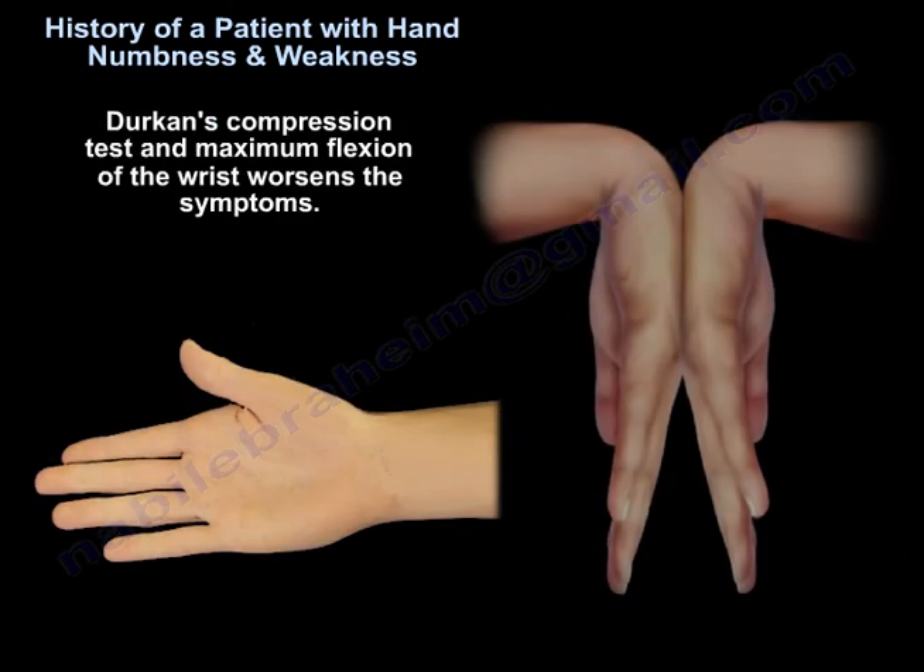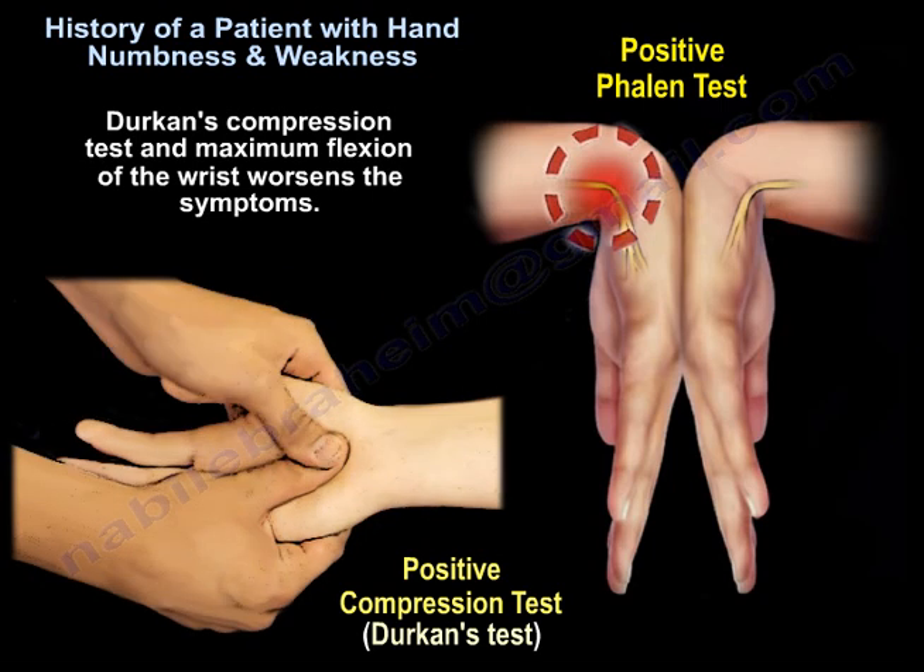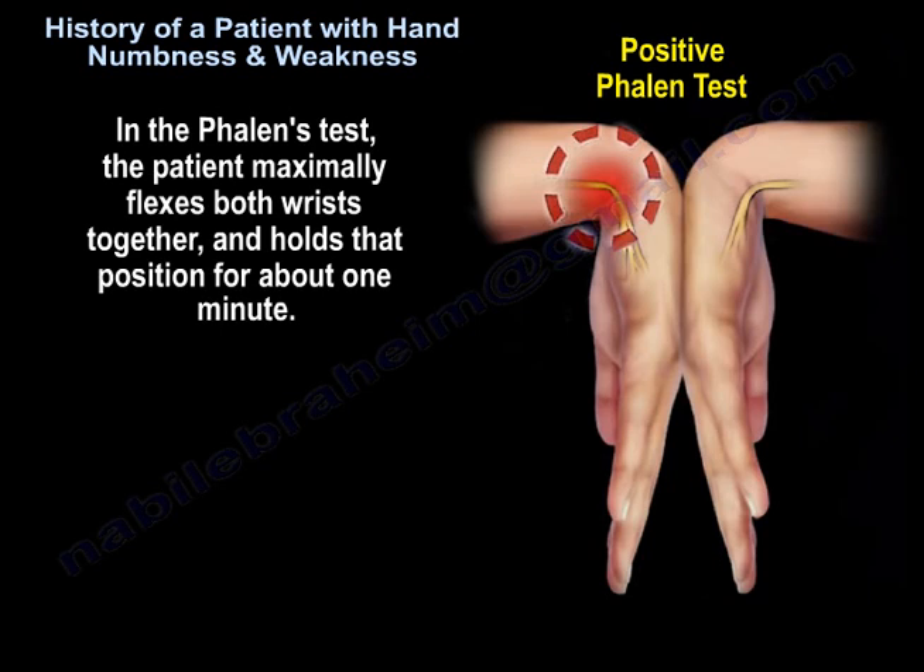Durkan compression test and maximum flexion of the wrist worsen the symptoms. In the Phalen's test, the patient maximally flexes both wrists against each other and holds that position for about one minute.